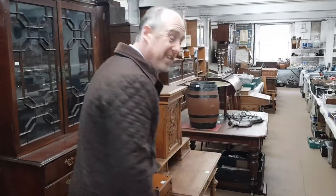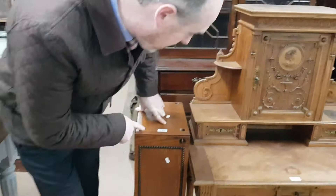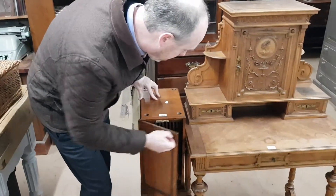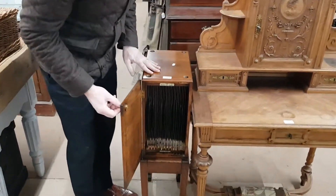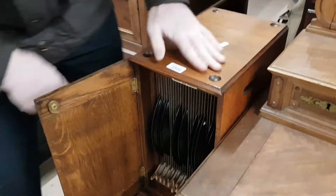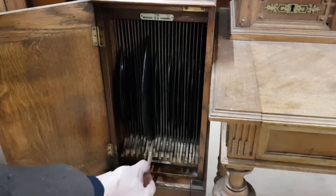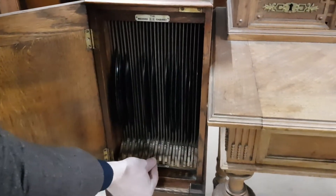This is nice — I didn't actually even notice this until it was pointed out to me. It's a record cabinet. I've never seen one of these. I think these are for a record player to sit on the top here, but this is for storing all your 78 rpm records, and you can just pull out the one that you want.